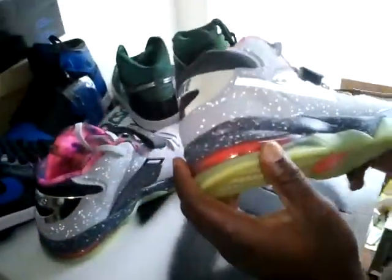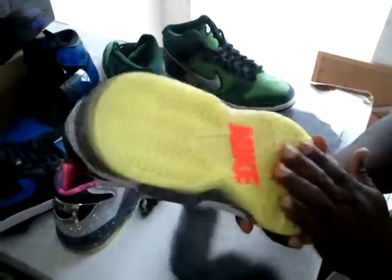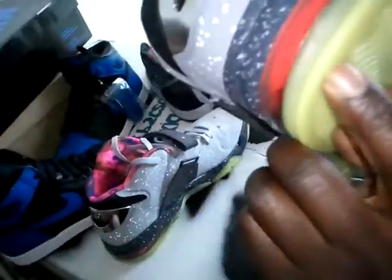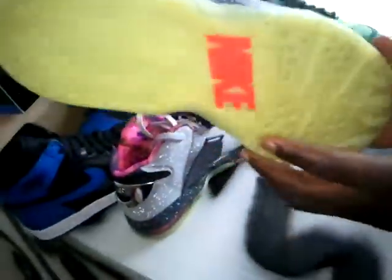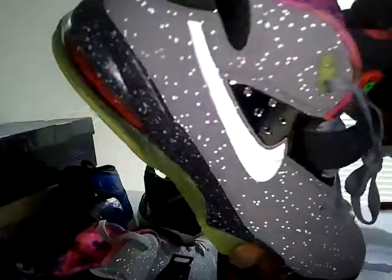I will start with the Air Force Max — the Air Force Max, the Barclays Area 72. Got these in size 11.5. Worn a couple of times, but you can see there's still barely any wear. I don't see any heel drag on it.